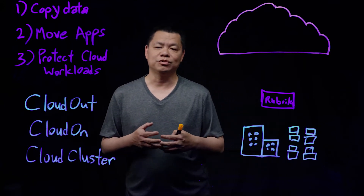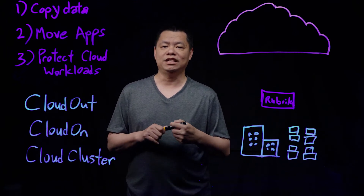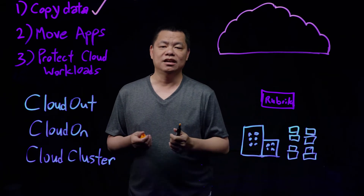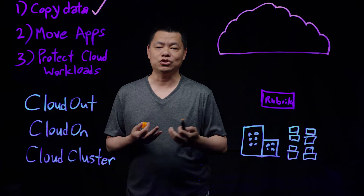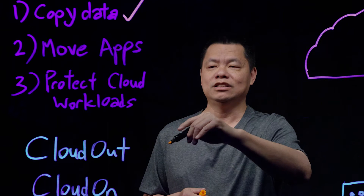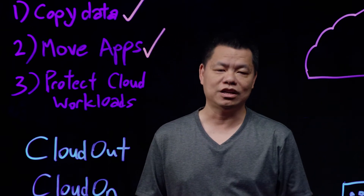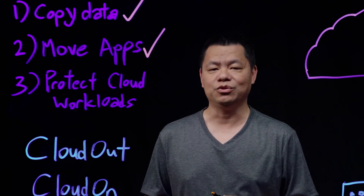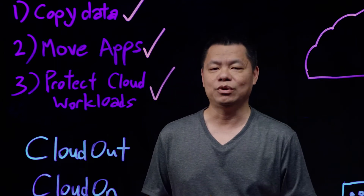All these customers we find are going through several steps in their journey to the cloud. Step one, they typically copy their data to a public repository such as Amazon S3, Azure Blob Storage, or Google Cloud Storage. Then step two, once they've had their data living in the cloud, they want to move their servers and applications to be within that location in the cloud so they can run it together. And then step three, once they are fully running in the cloud, they want to be able to protect that cloud workload in the same way they protect it when it was running on-premises.